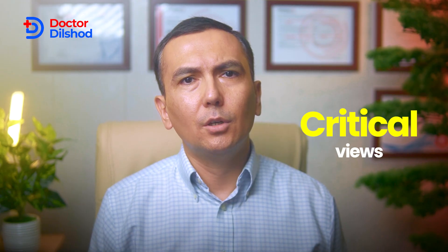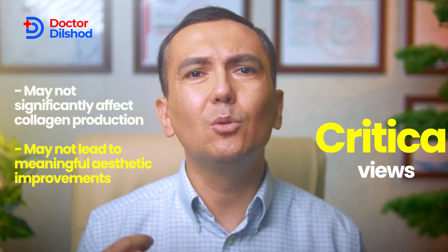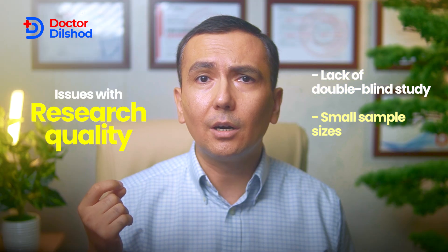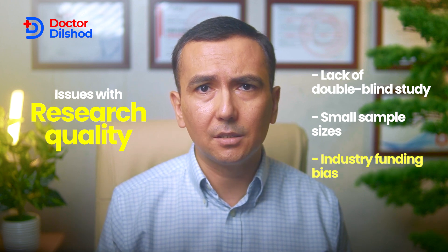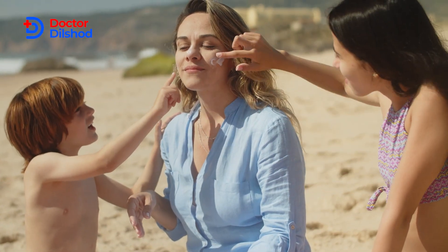Collagen supplements are generally considered safe, but more research is needed to confirm their long-term benefits and optimal dosing. Some experts argue that collagen supplements may not significantly affect collagen production or lead to meaningful aesthetic improvements. They cite potential issues with research quality, such as lack of double-blinded studies and small sample sizes, as well as concerns about industry funding bias. In summary, collagen supplements may offer some benefits, but the evidence is not yet definitive. They should not replace a healthy lifestyle and diet — focus on maintaining a balanced diet, staying hydrated, and protecting your skin from sun damage.